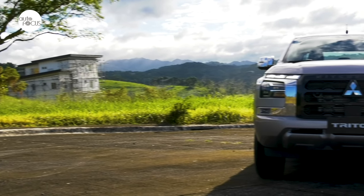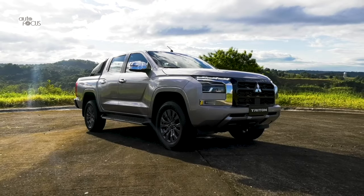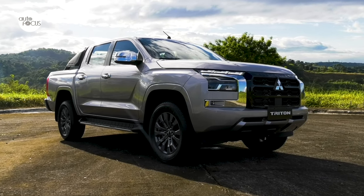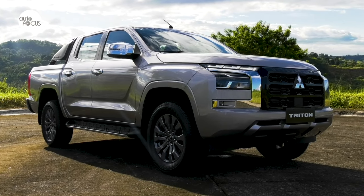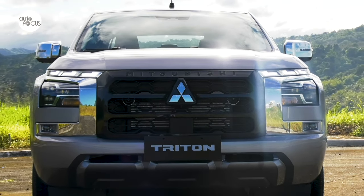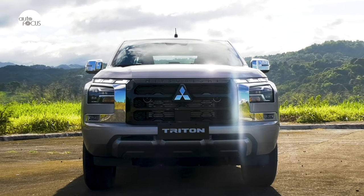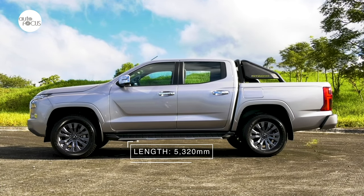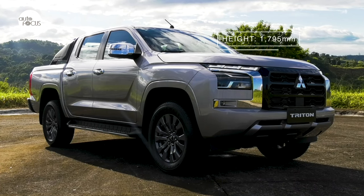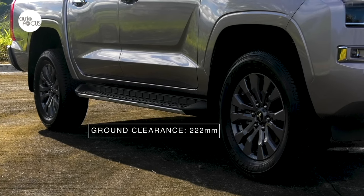In the metal, the Triton GLS 2WD AT looks even more impressive. It shares the same fascia that is all squares and rectangles, exuding solid strength and durability while still hewing close to the dynamic shield design. The massive grille is flanked by thick C-shaped frames that house the headlights and fog lights while propping up the DRLs, adding to the striking quality of the Triton fascia. The GLS is 5,320mm long, 1,865mm wide, and 1,795mm tall, with a 3,130mm wheelbase and a ground clearance of 222mm.